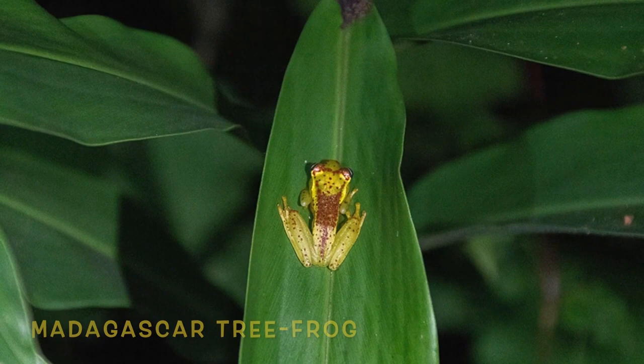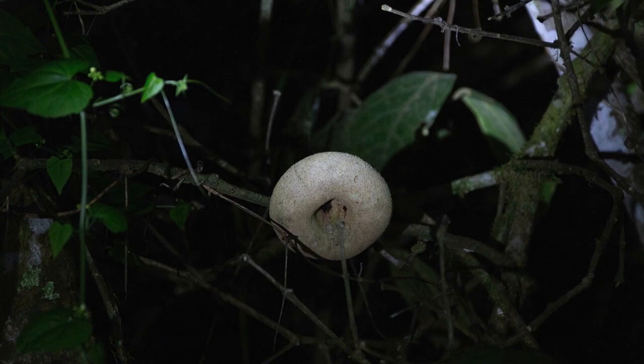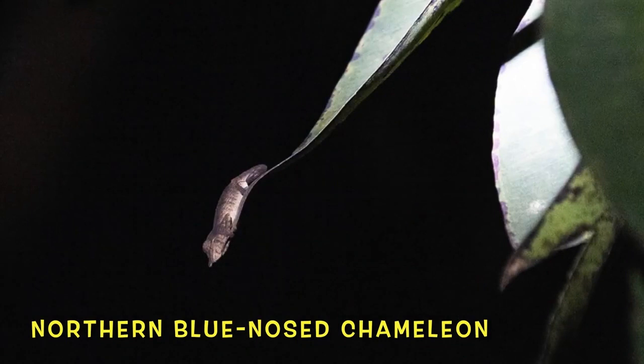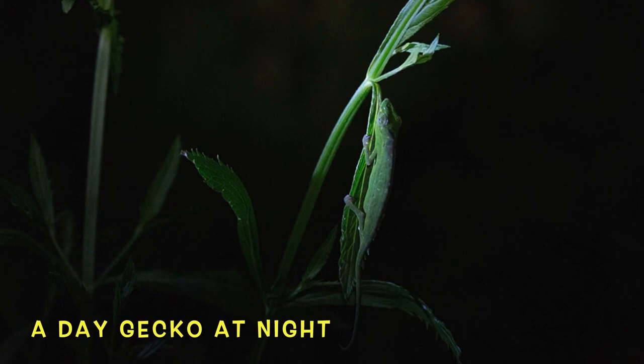This frog was described as a new species as recently as 2014. The long nose is present in both females and males of this species, and they can actually change the color of their nose.